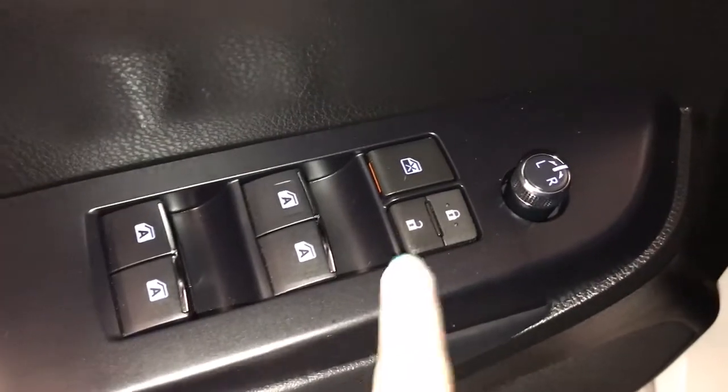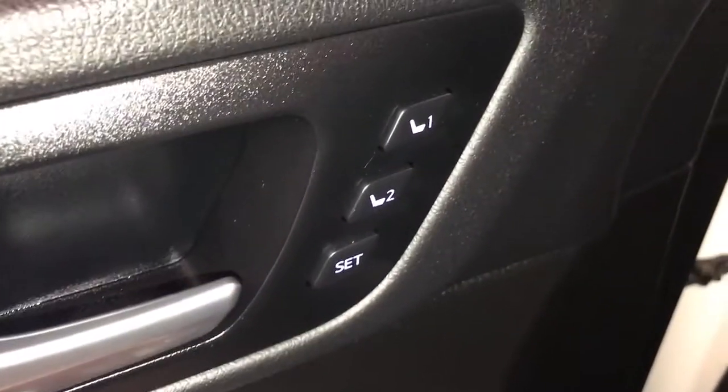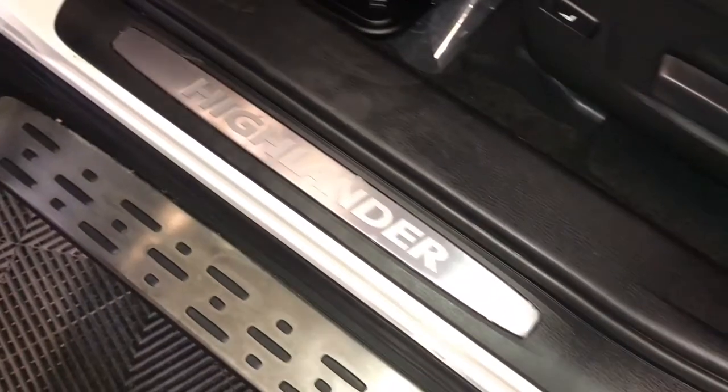Power windows, power locks, power mirrors, seat memory, aluminum scuff plate.